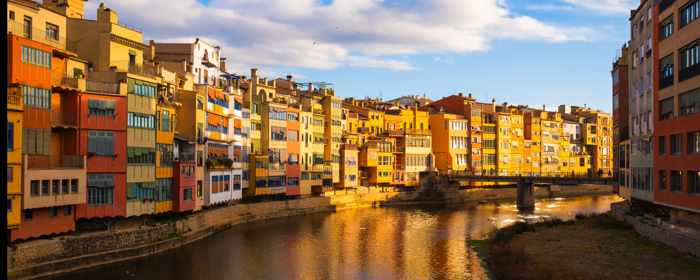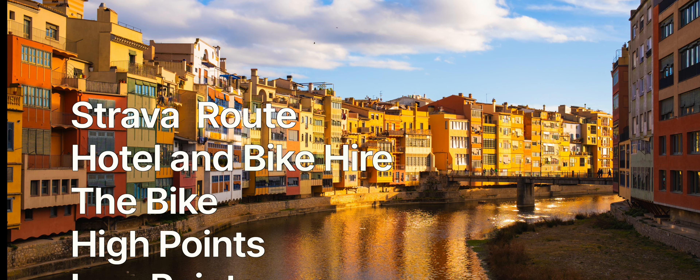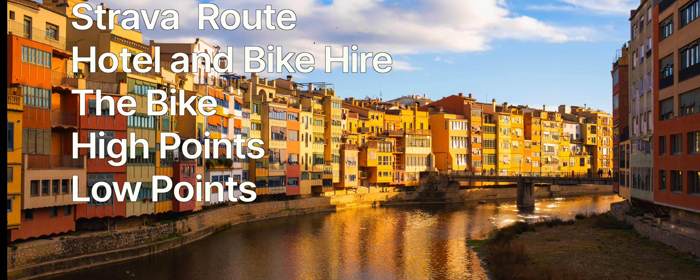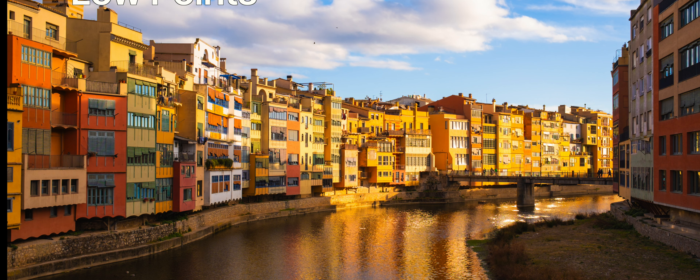Welcome to this short video about my solo cycling weekend trip to Girona. In this video we're going to explore the Strava route I followed, the hotel and rental bike options I chose, the bike itself, as well as some of the highs and lows of the trip itself.